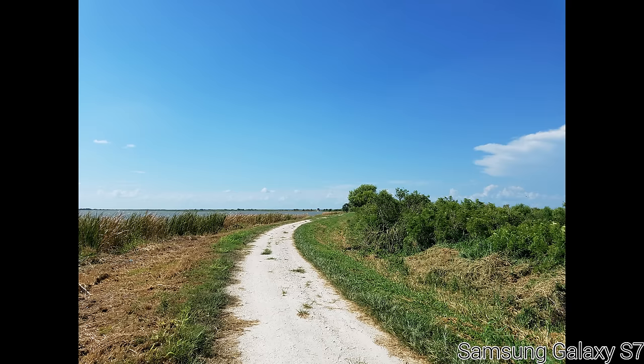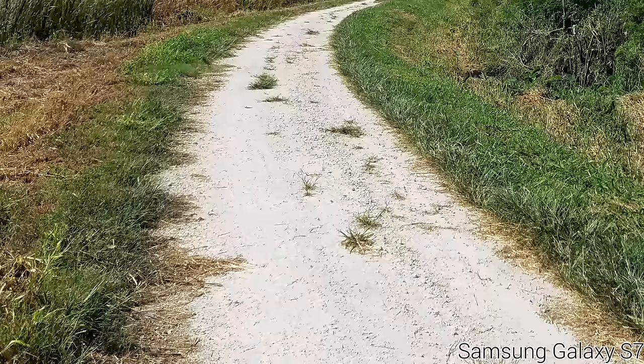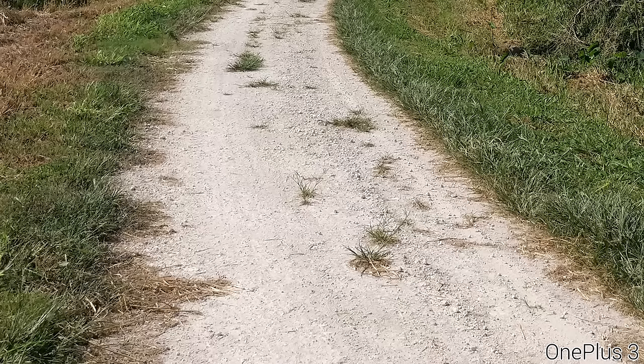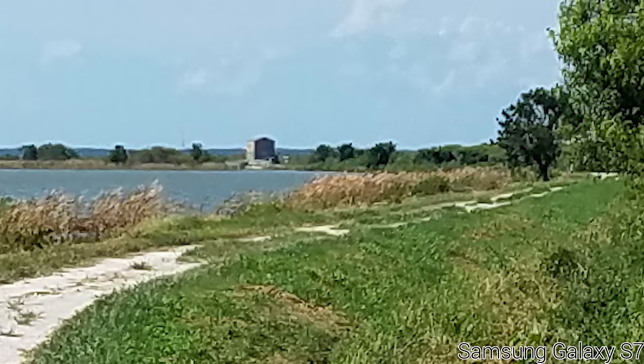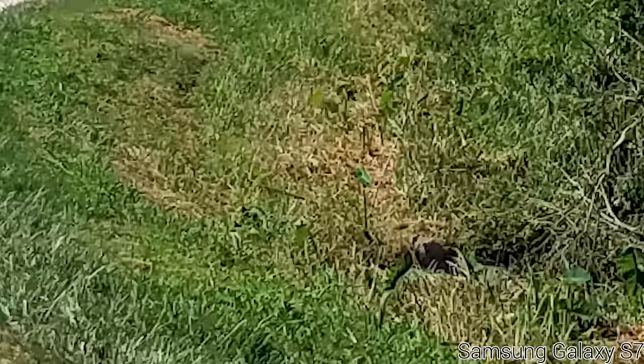Moving on to the Galaxy S7, the colors are slightly oversaturated, but it's definitely a more attractive image than it is distracting because of this. It is slightly overexposed though. If you take a look at the gravel down here, you can see there's quite a bit of detail loss going on versus the OnePlus 3. The detail level on the Galaxy S7 when zooming in is a bit lacking, especially when you zoom into the pump house in the distance, where you really can't make out any real details at all. Even the foliage and stuff looks like a watercolor painting, and there's not a whole lot of detail at all when you actually zoom into the photo.